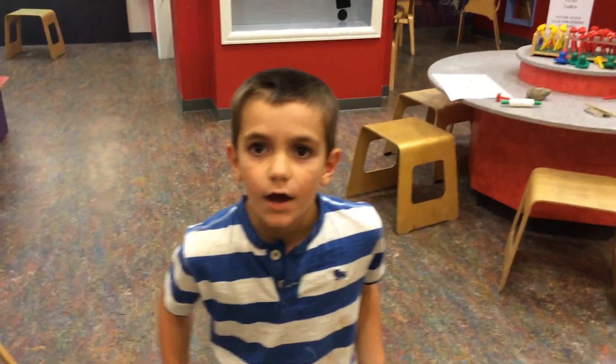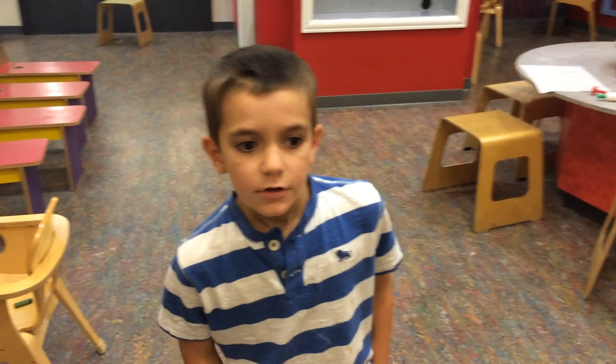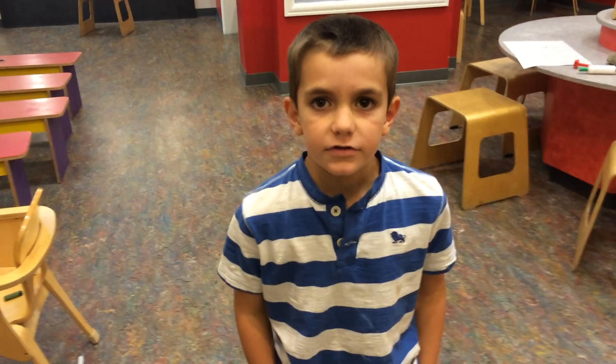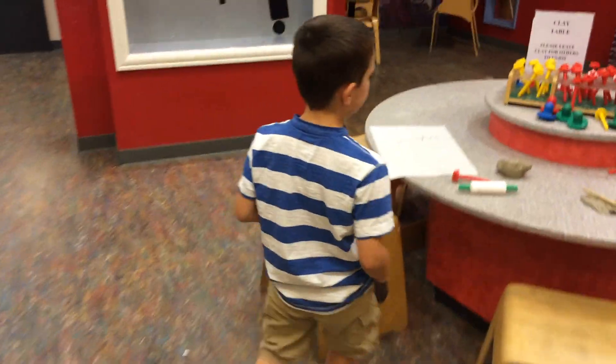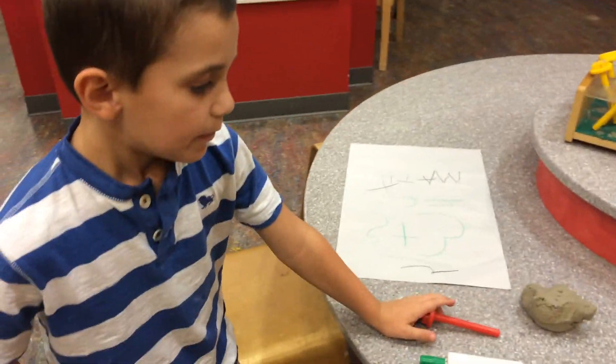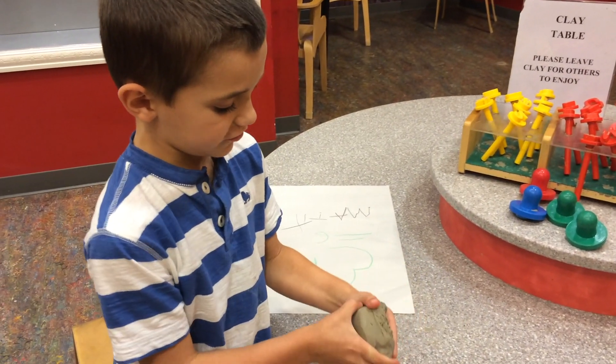We're here in the museum and we're here in the art room. So let me show you some of the stuff that I like. We're going to play with a bottle later. We're going to make our own clay. It's a lot of solid.